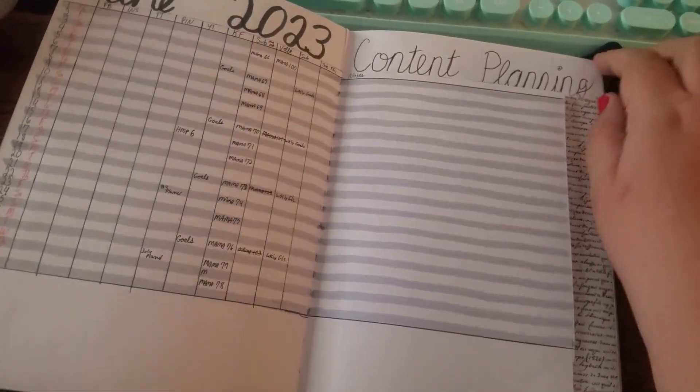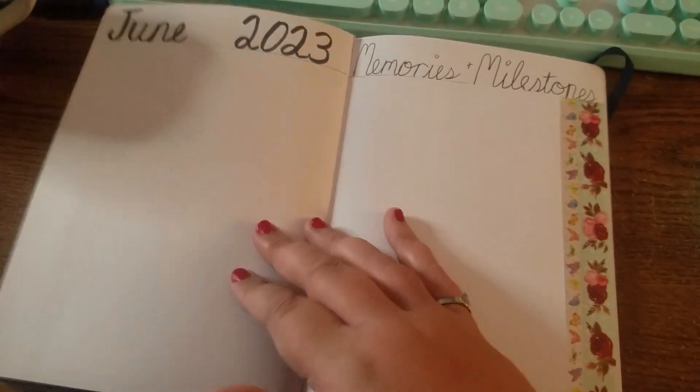Then it repeats for June, and then June memories.